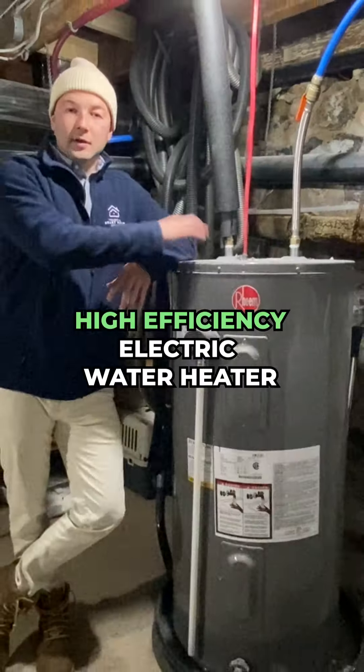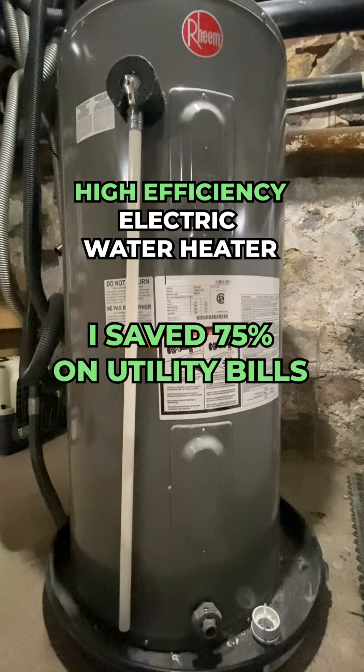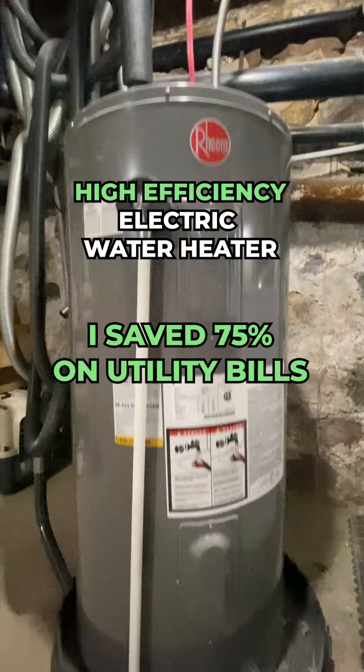This is my high-efficiency electric water heater that I just switched from my old rented gas-powered system. Not only am I fully electric, but I've saved 75% on my overall utility bills.